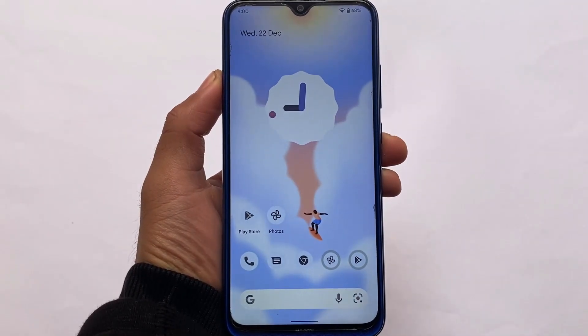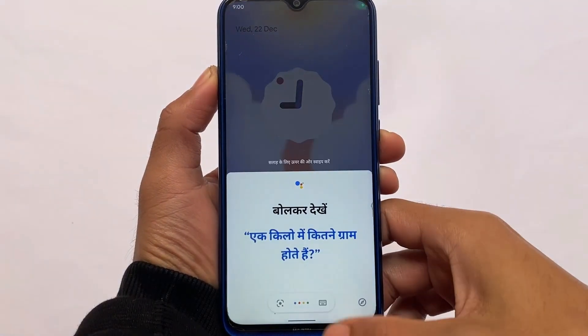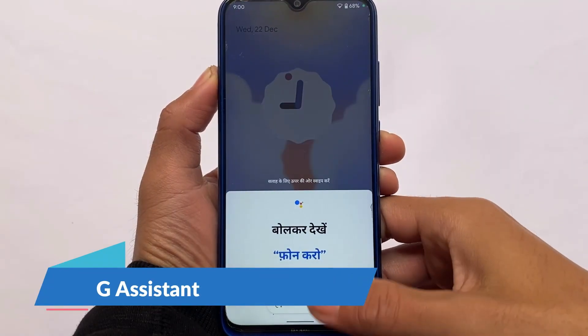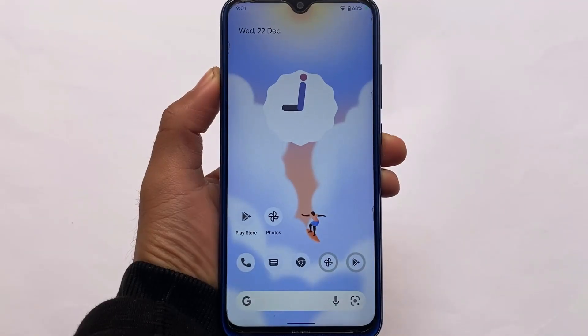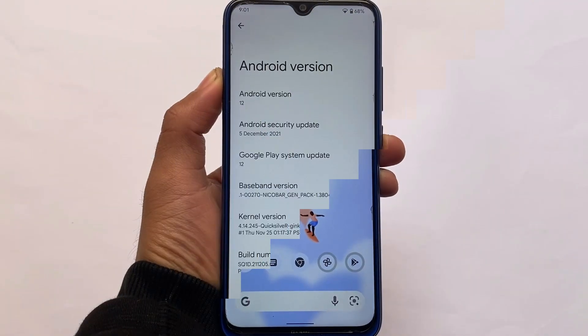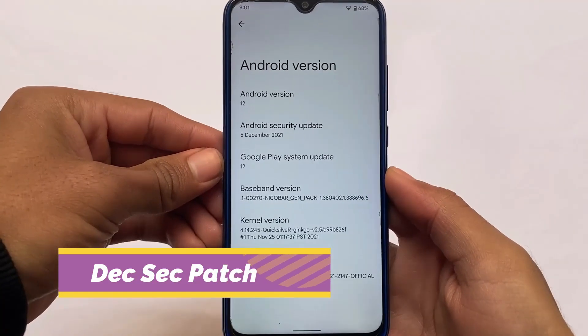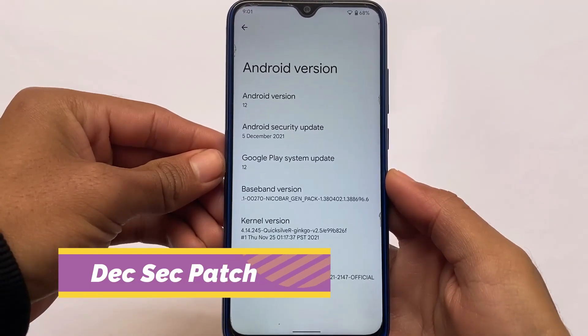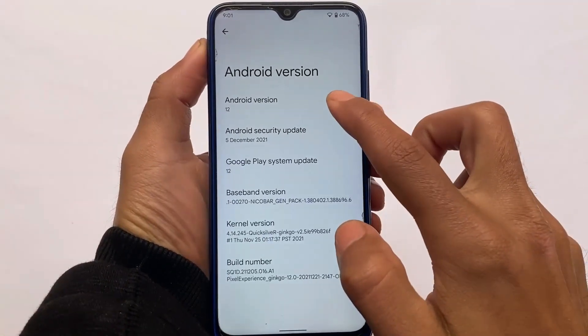We might expect Pixel Experience Plus edition very soon, but this is the normal edition. You do have Google Assistant available, and if you want the new-generation assistant with all those pixel features, you can get them by installing a module — I made a video on that. It's based on the latest official security patch dated 5th December 2021.